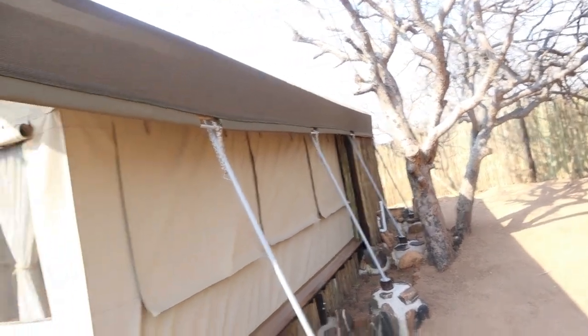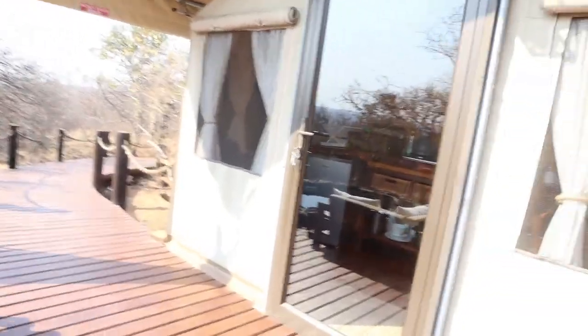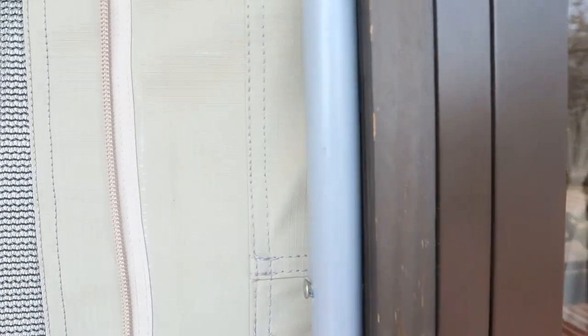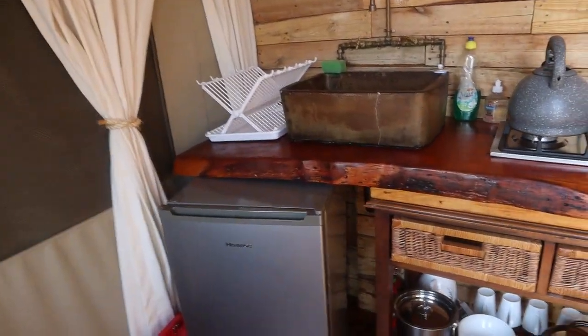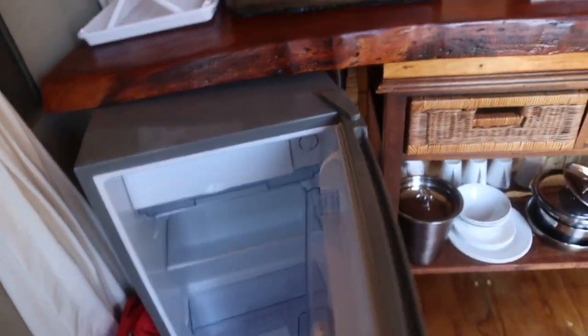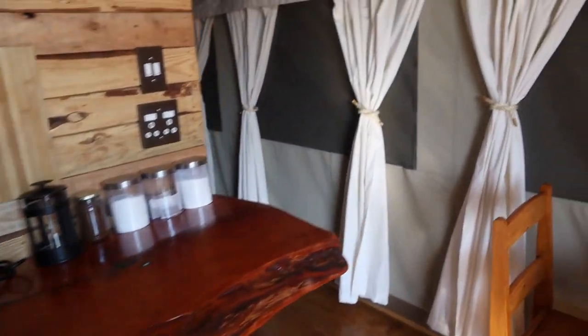This is how the tent looks from the outside. When you get to the property the door is locked, but the keys will be on the door - all you have to do is unlock it and enter. Inside there's a table, two chairs, and a kitchen area with two camp chairs and a fridge. It's a self-catering unit so you have to cook your own food.